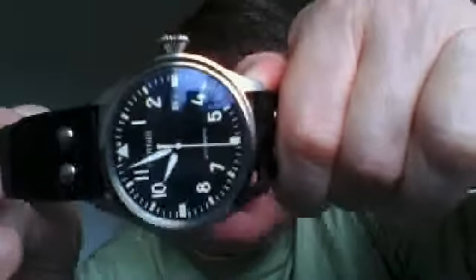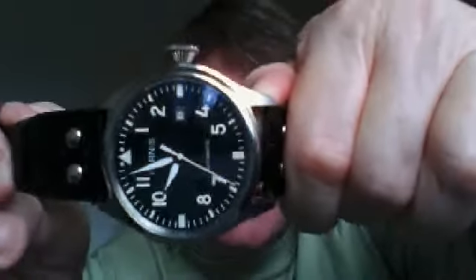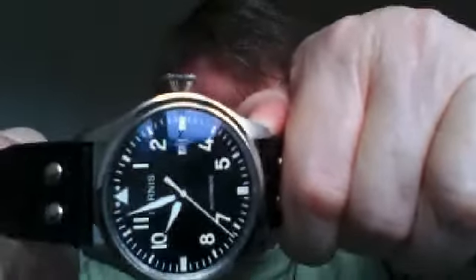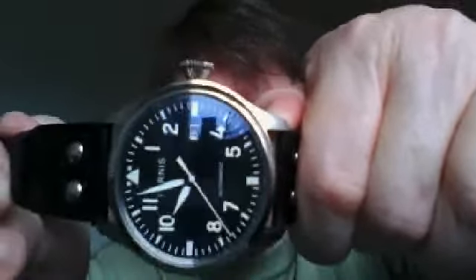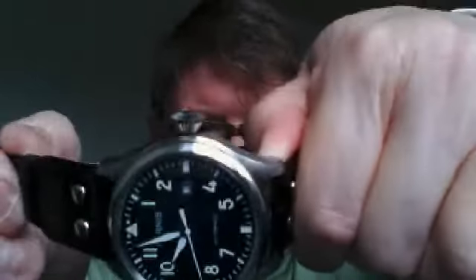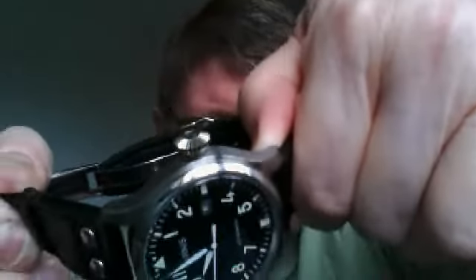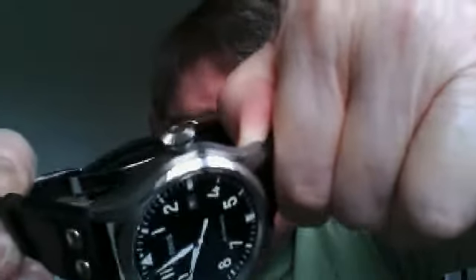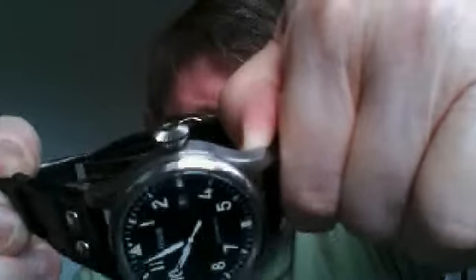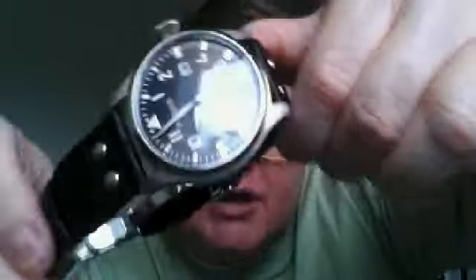One of my favourite parts, as I mentioned in my previous video, is that chamfered crown — I think it's absolutely gorgeous. It's made in that size and shape with the chamfers on it because back in the old days, in World War II, when bomber pilots were wearing big watches and it was so cold at high altitude, they could feel their crown. That's the reason it's so big.